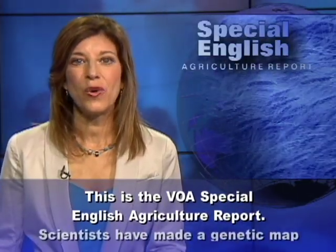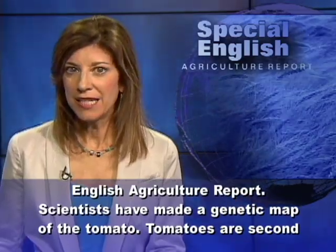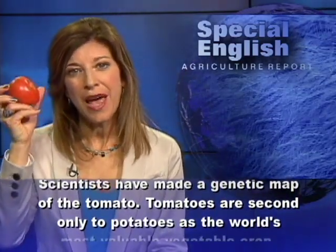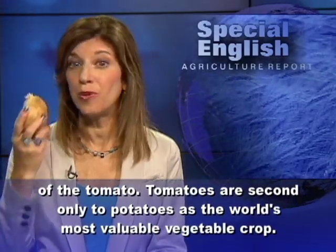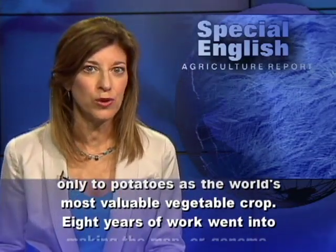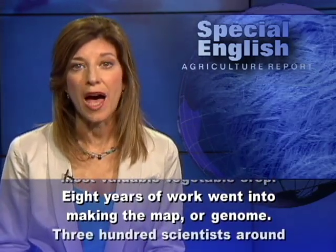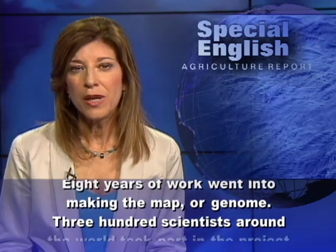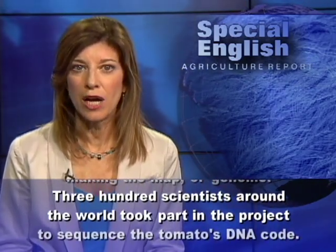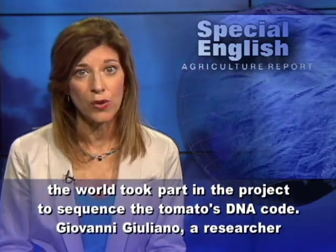This is the VOA Special English Agriculture Report. Scientists have made a genetic map of the tomato. Tomatoes are second only to potatoes as the world's most valuable vegetable crop. Eight years of work went into making the map, or genome. 300 scientists around the world took part in the project to sequence the tomato's DNA code.